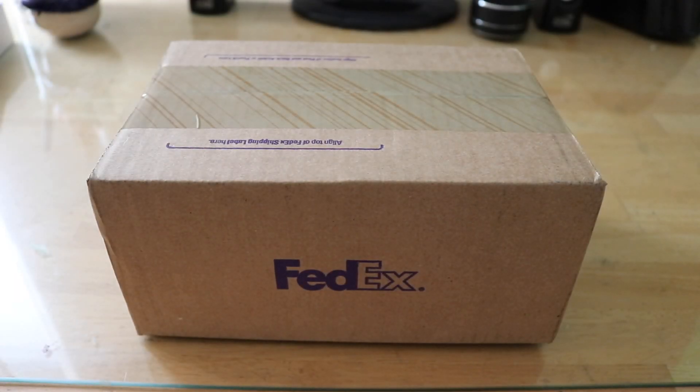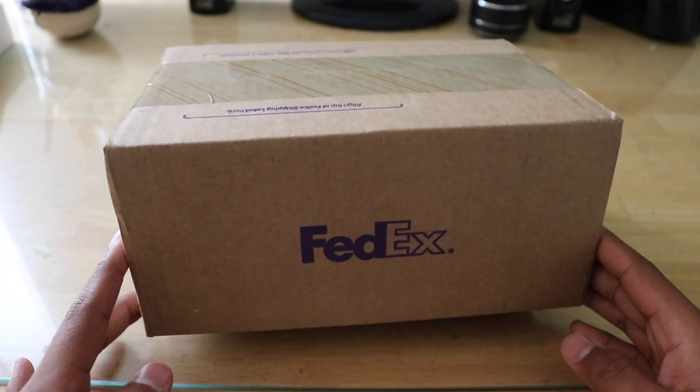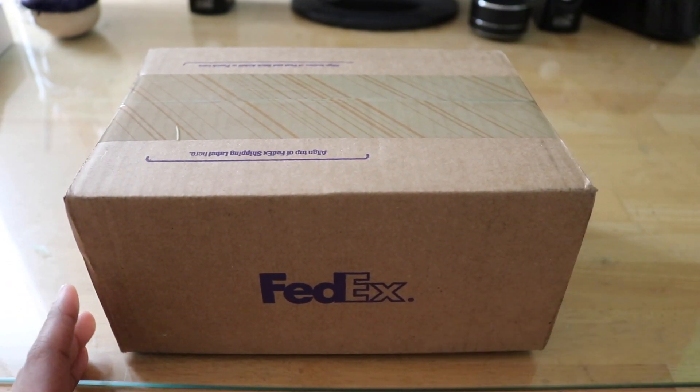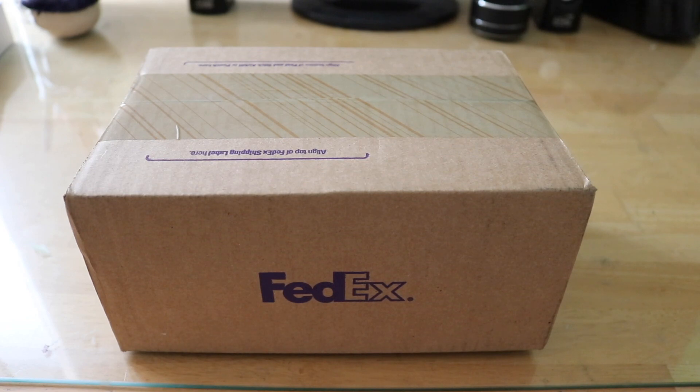What's up guys, Jay here back with another video. Today I have an iPhone 8 Plus — it did arrive via FedEx and I ordered this through Verizon. Anyways, let's just cut away at the box.